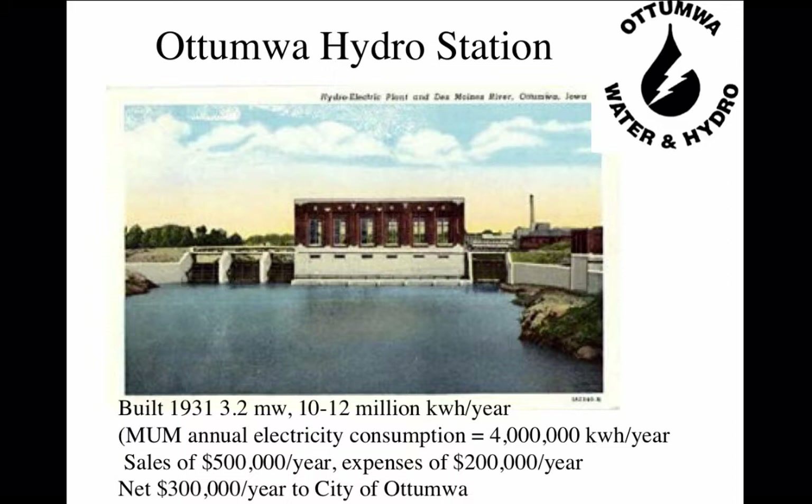So the city of Otomwa has been getting the equivalent of about three hundred thousand dollars a year in net revenue since 1931 — roughly 84 years, so 84 times $300,000 is a lot of money. Comparing this with MUM's annual consumption of about four million kilowatt-hours per year, the Otomwa station generates two and a half to three times as much energy as MUM uses. Renewable energy is already online and has been operating reliably for very long periods of time.